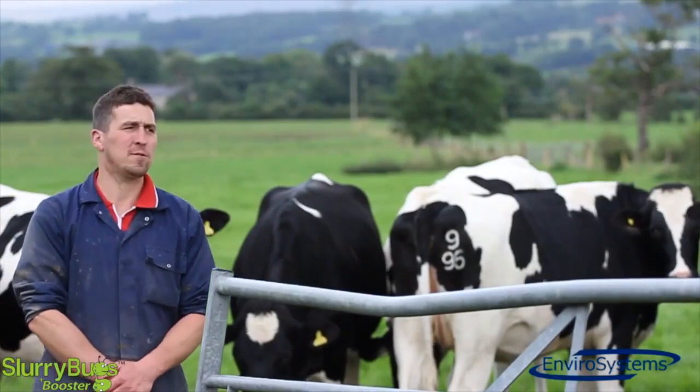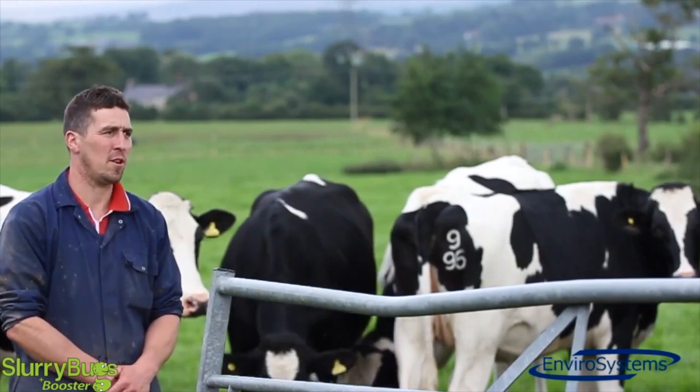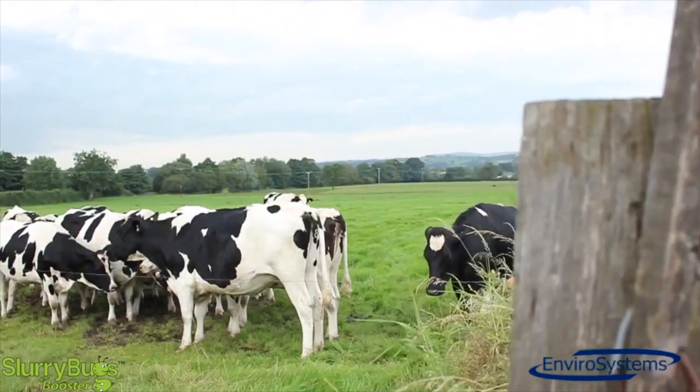Behind me we have a field which we spread with slurry two weeks ago, and as you can see the cows and heifers are grazing it. Before we put the bugs in, you'd put the slurry on and you'd have to wait four or five weeks before you could get on and graze it. But now we can graze just two weeks after we've put it on.